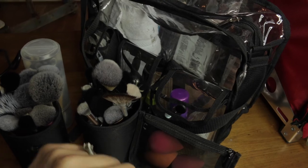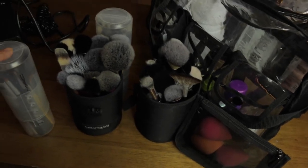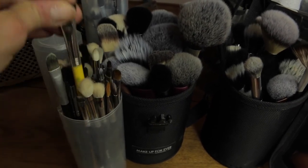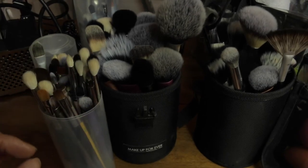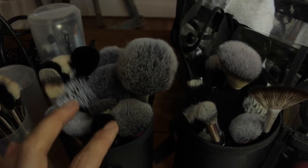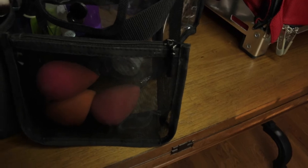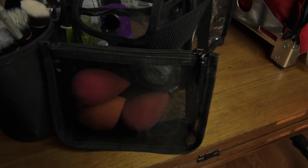I have two large containers for face brushes - one is my go-to favorites and the other is backups, because I don't have time to clean brushes in between clients and definitely need them. My favorite eye brushes include a lot of Delium Tools - the yellow ones, which are very affordable - plus Morphe and MAC brushes. For face brushes I have IT Cosmetics and Real Techniques. I carry beauty blenders and Real Techniques sponges in a little mesh bag.